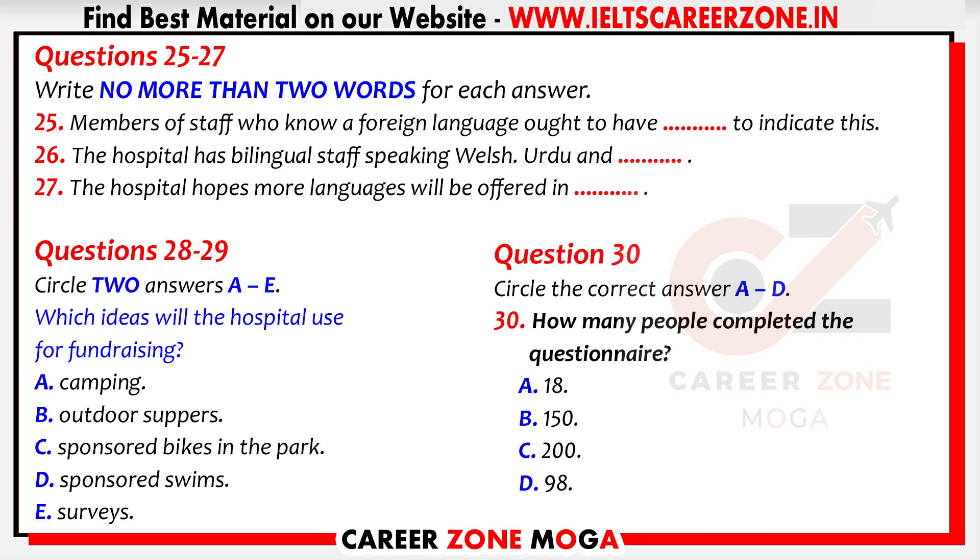We've received a few suggestions which would help patients. One interesting one is that staff who can speak another language should wear a badge to show this. We've worked on this and have now identified speakers of Welsh, Urdu, and Arabic. Soon, these staff will be sent badges to wear to show they are bilingual. We are hoping to add further languages to the scheme very soon, by the autumn at least.